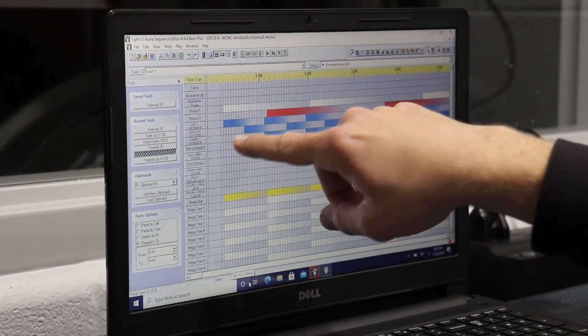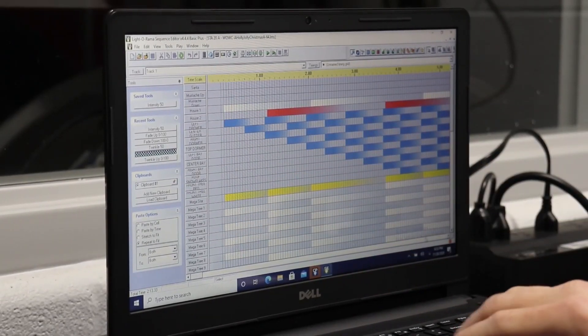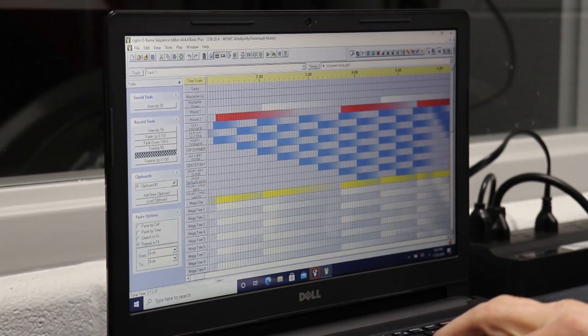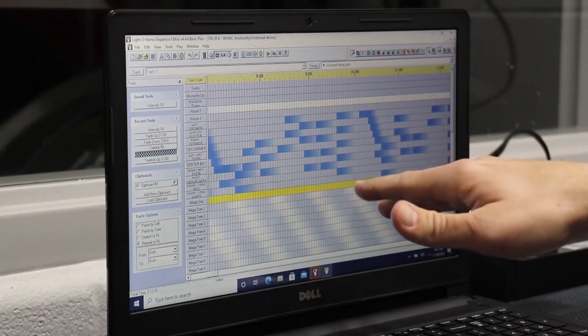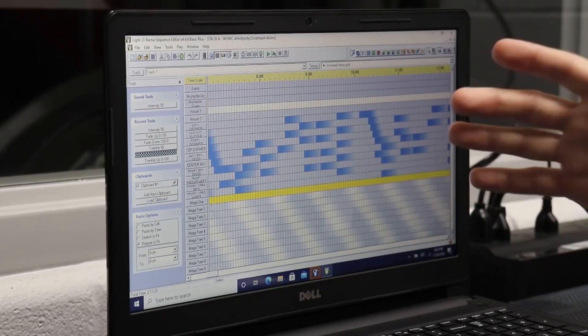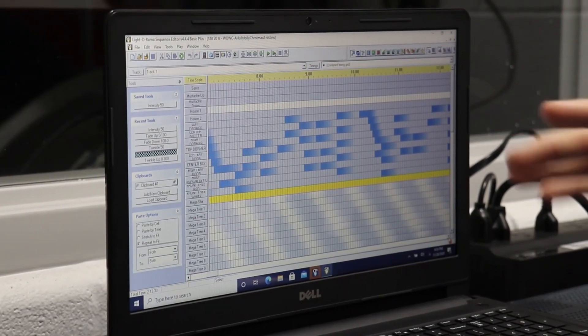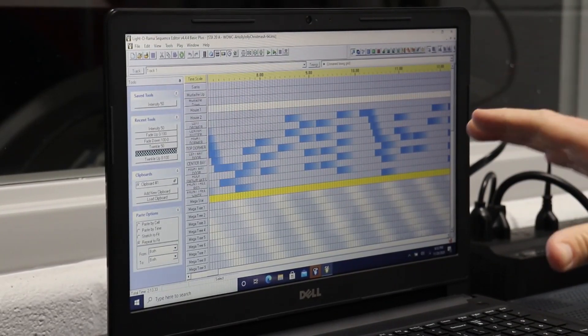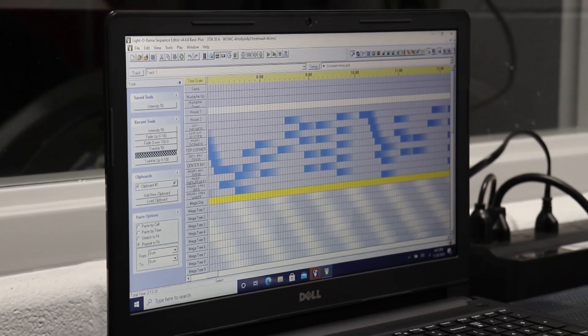We have the right dormer, left dormer, the mega trees, and the timeline down here lets us play the song. We can make the lights fire in any of the channels we want to, whenever we want to — we can customize it. For the most part we use whatever Light-O-Rama has on their website, but we can make our own versions of a song if we wanted to.